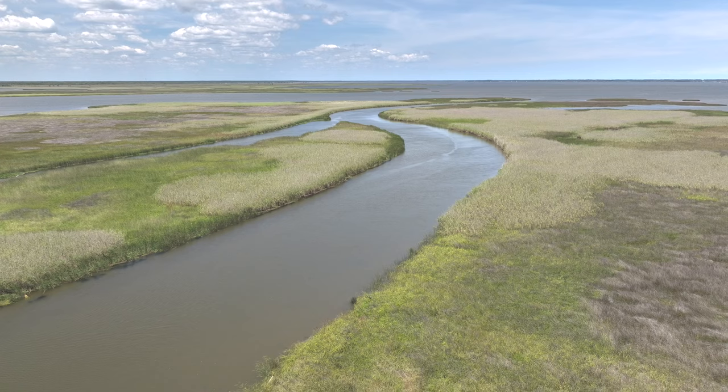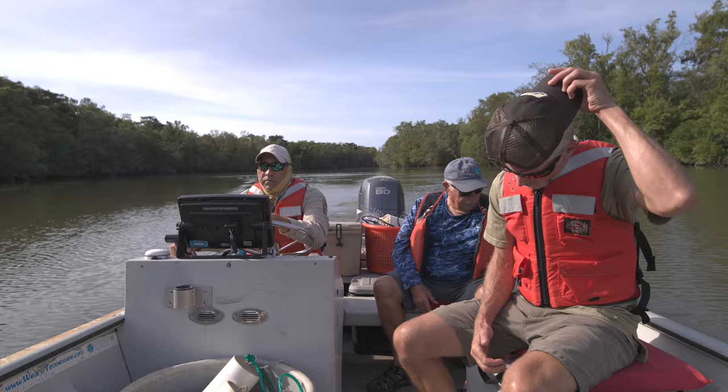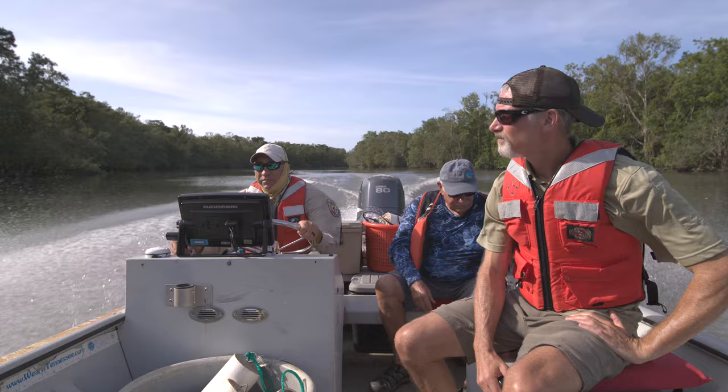Today, 25 species of sturgeon swim Earth's rivers, lakes, and seas. Three men travel in a small boat. This is the story of the Gulf sturgeon and the biologists who are deciphering their ancient code.